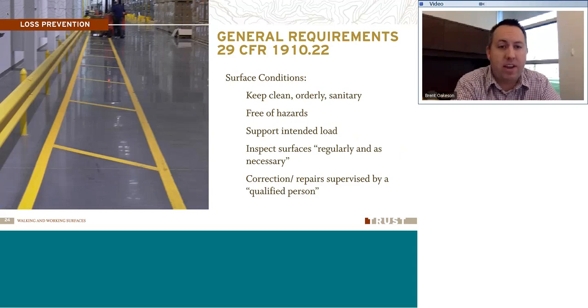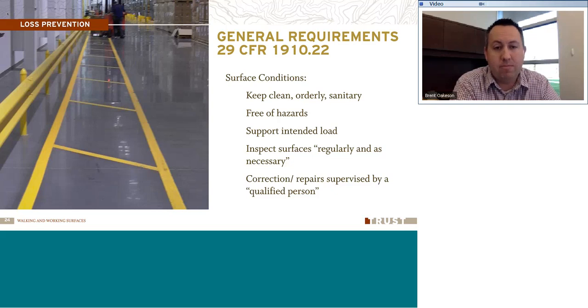The walking-working surface standard also covers surface conditions — applicable to any general industry workplace, whether a shop, office, or warehouse. It's a requirement to keep surface conditions clean, orderly, and free of hazards. Surfaces need to support the intended load, be inspected regularly as necessary, and any corrections or repairs must be supervised by a qualified person — someone with knowledge and skills to ensure things are done right.